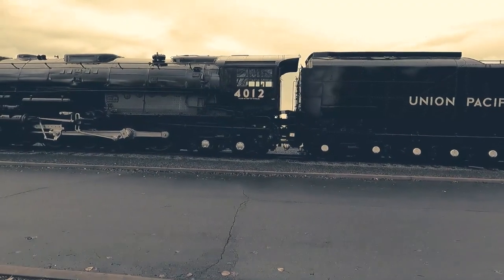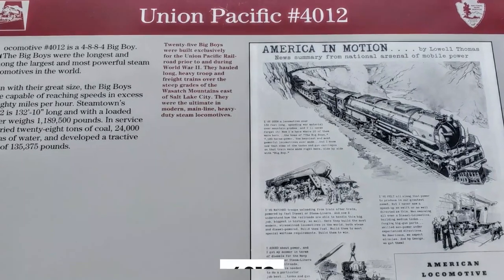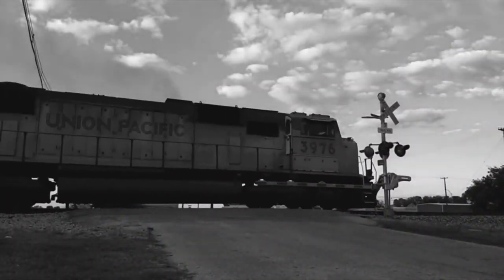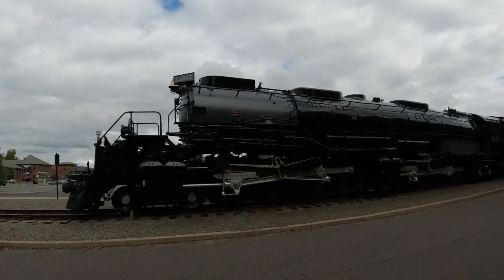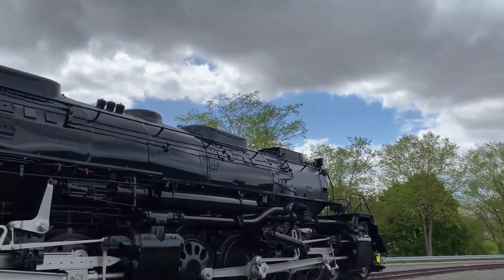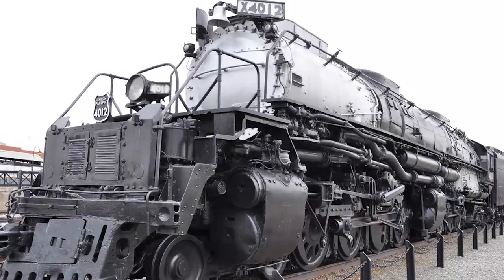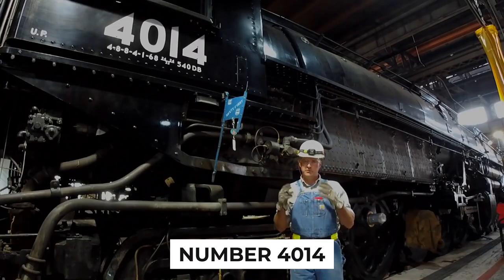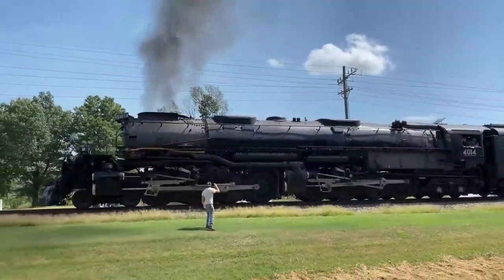A true gem needs to be polished, and that's exactly what happened with Union Pacific No. 4012. After being removed from its original location, it underwent an extensive cosmetic restoration that left it looking as pristine as the day it was born. As for its future, some have speculated it could be restored to operational condition, but due to its sheer size and weight, it remains a static display. However, fear not — another Big Boy, No. 4014, has been restored to operational condition, and you can witness its raw power in action on YouTube.